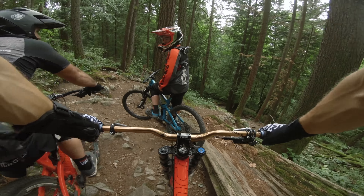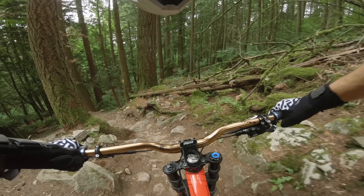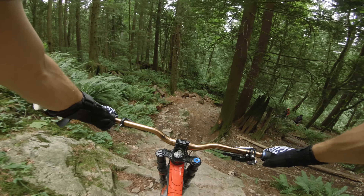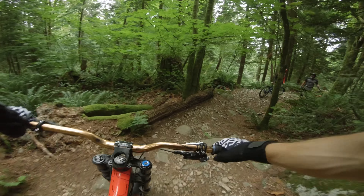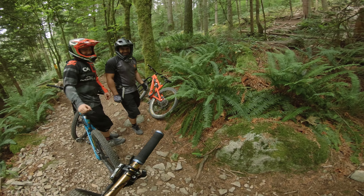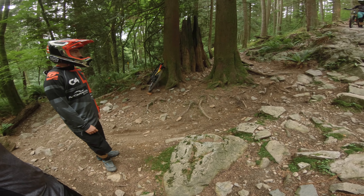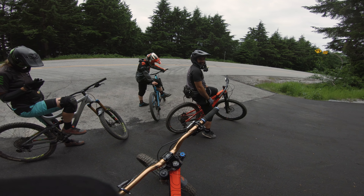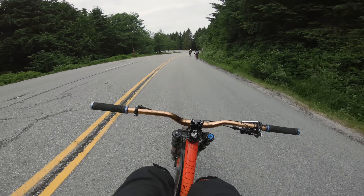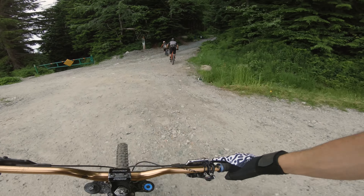Oh yes, I actually did it! Can you guys hit the right line? That actually doesn't look that bad. For some reason last time I thought the left line was easier. That was sick though! Another awesome thing about Mount Seymour is this nice paved road to shuttle up, which is pretty necessary for how long the descents are. It takes five minutes to drive up but could take anywhere from 30 minutes to an hour to get down depending on which trails you do and how much you stop.